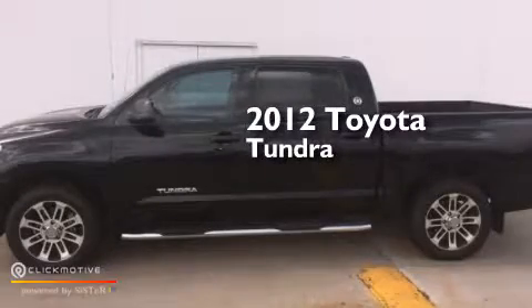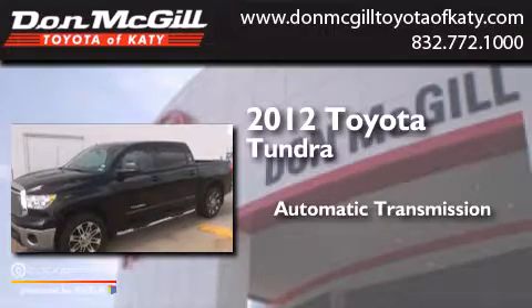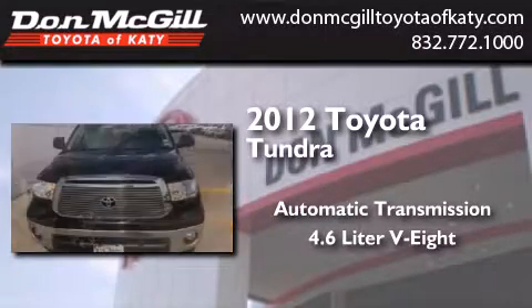This is a 2012 Toyota Tundra. This truck has an automatic transmission and a 4.6 liter V8.